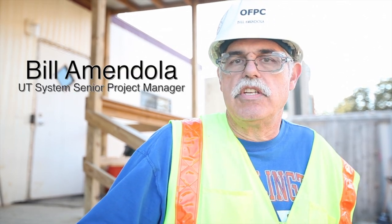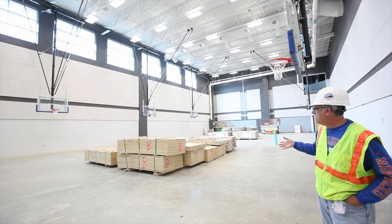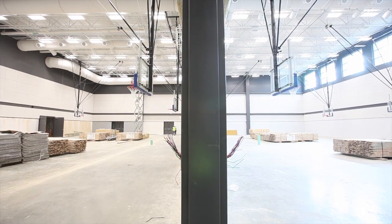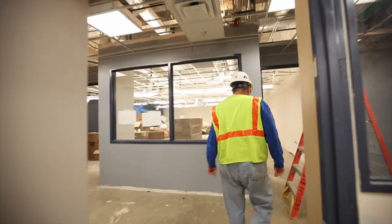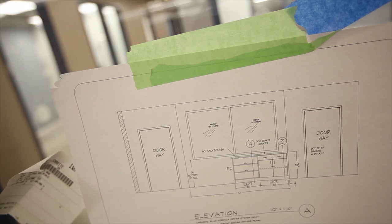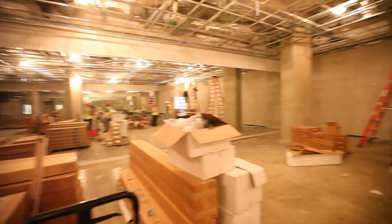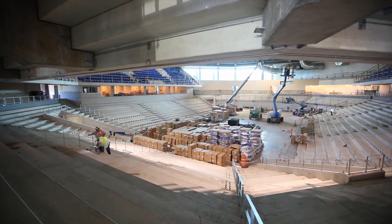What makes it such a unique and state-of-the-art facility is that there are a lot of different things we have included in our arena. The two full-size practice courts, an academic center inside the arena, and weight training. Our arena is a split-level bowl arena, which means instead of just going straight back, it has a balcony effect to it.